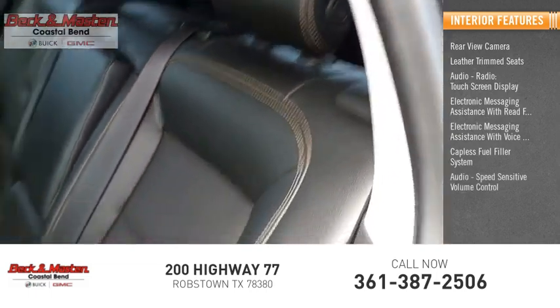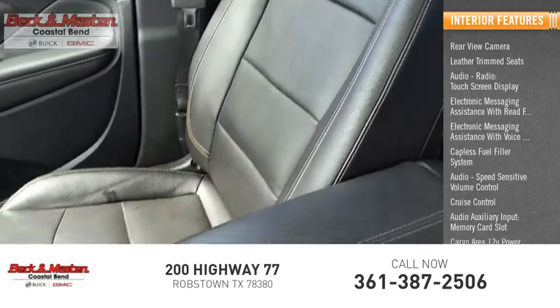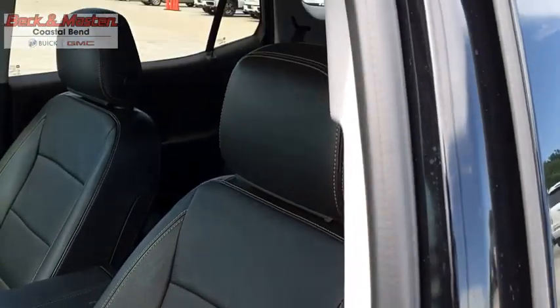Audio speed sensitive volume control, cruise control, audio auxiliary input, memory card slot, and cargo area 12 volt power outlet. The GMC Terrain combines the benefits of a crossover with the style and functionality of an SUV.